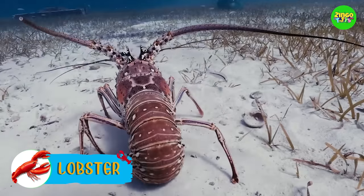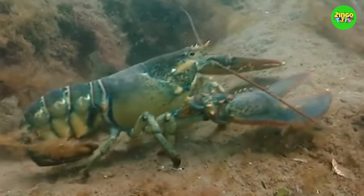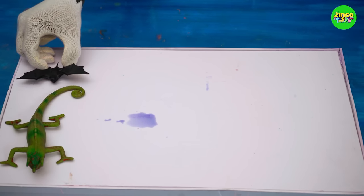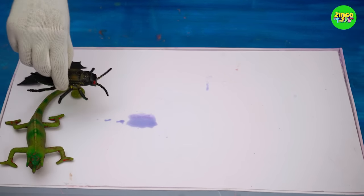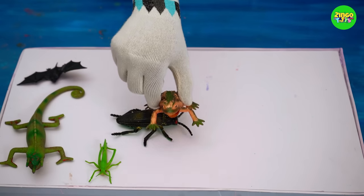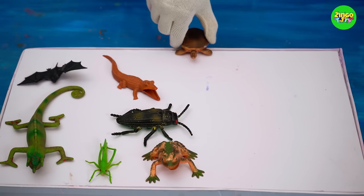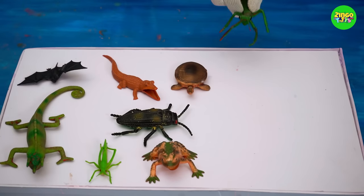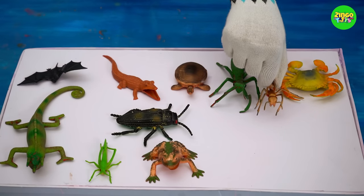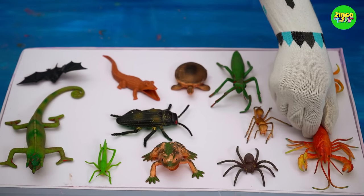It's an orange lobster! The orange looks lovely on the lobster, don't you think? But in the real world, lobsters are found in many colors. They live in the ocean. So tell me, which of these creatures did you like the most?